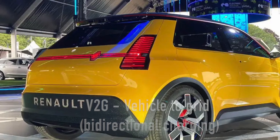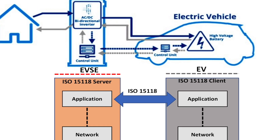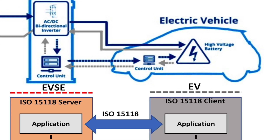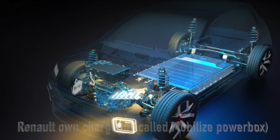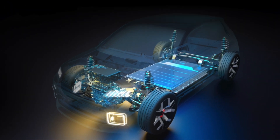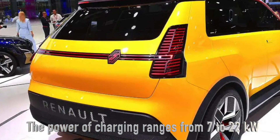What makes this so special? Well, this V2G-capable charging station can feed electricity back into the grid when needed. Renault is promoting its own Mobilize Powerbox charger for this purpose. The power of the bi-directional terminal ranges from 7 to 22 kilowatts, developed by Software Republic and Ioteca.